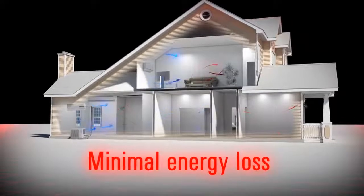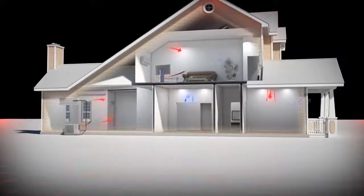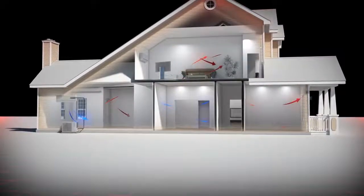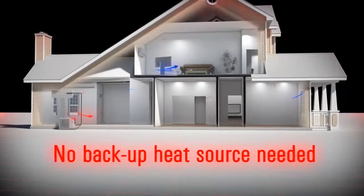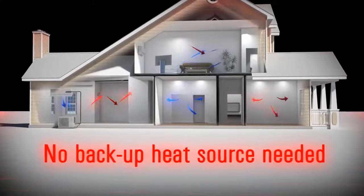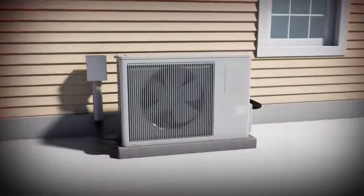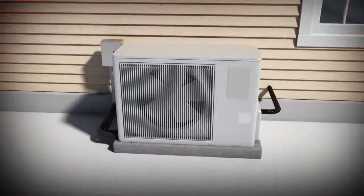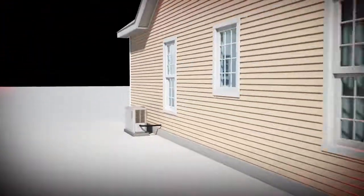As with other heat pumps, there are significant energy savings, but the VRF system provides some added efficiencies. There is minimal energy loss compared to 30 to 40 percent energy loss with traditional forced air systems that use ductwork in unconditioned places such as attics. In most circumstances, VRF heat pumps do not require a backup heat source, whether it's a new sunroom or retrofitting an entire house.